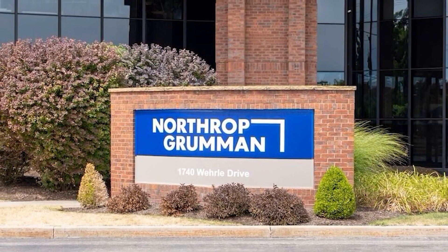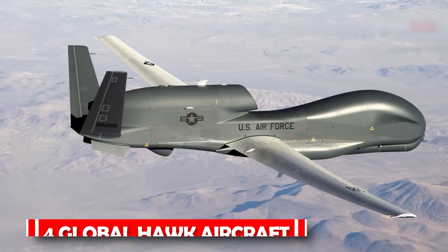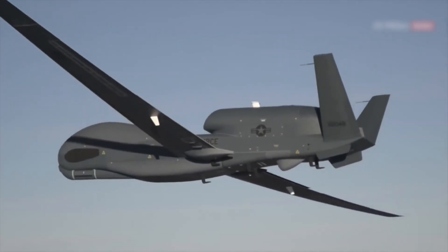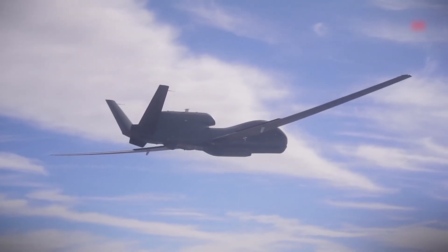According to a Northrop Grumman news release from 2013, the Air Force purchased four Global Hawk aircraft for about $360 million as stated in a 2004 Navy statement. Since then, the company has provided the Air Force with 37 Global Hawks, and most recently, the Navy has also been purchasing these aircraft.